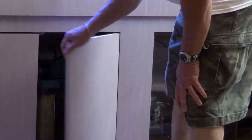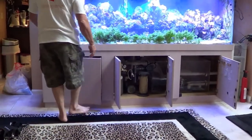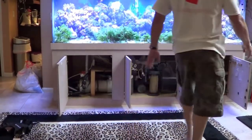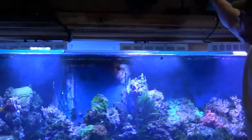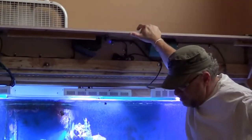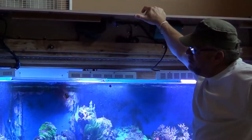We have here a classic wet-dry system. We just got away from the halides and just paid for the LEDs. By the way, my electric bill has dropped by $100. This is an LED system. That's pretty much the main part of the tank.